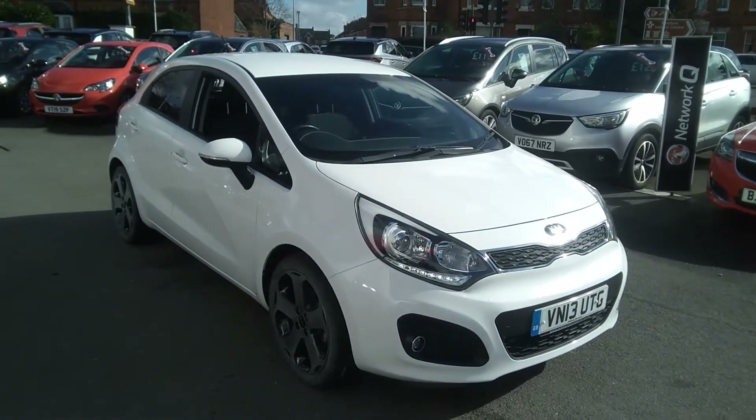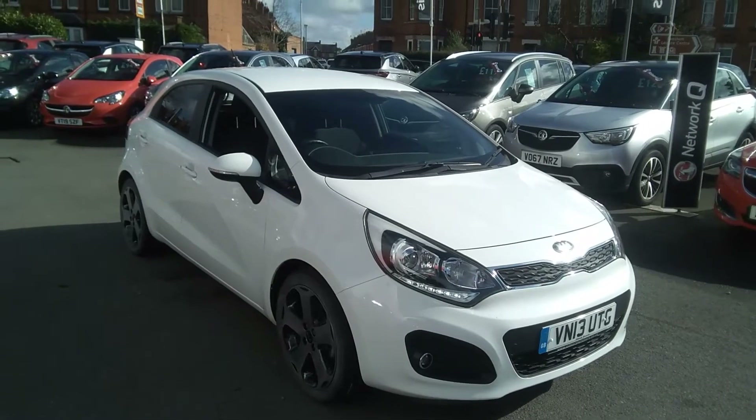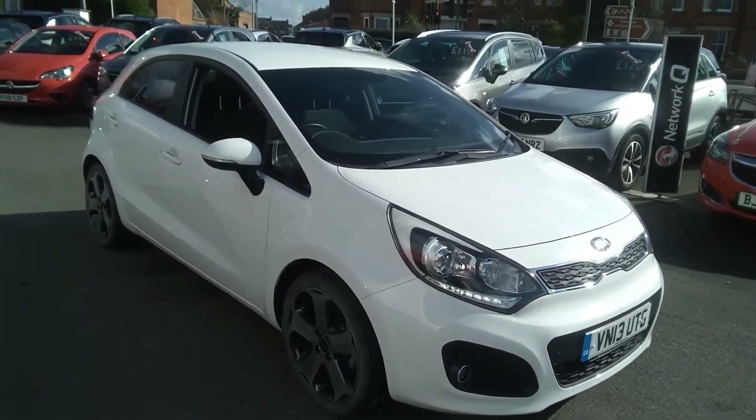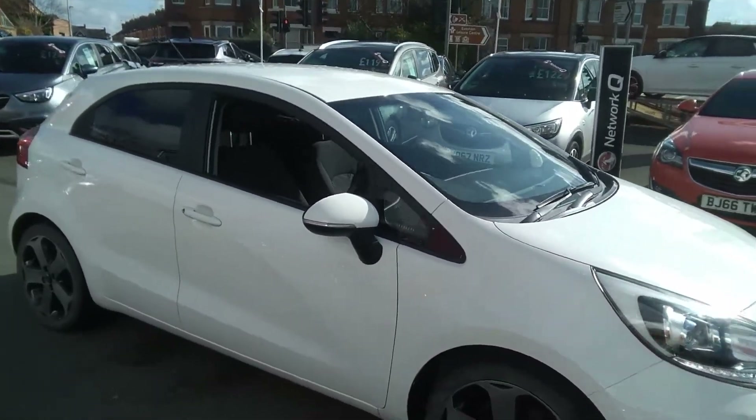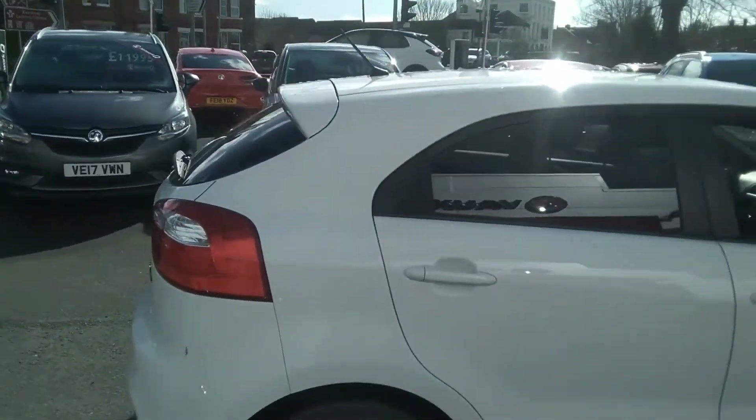Welcome to Baylis Vauxhall. Today we are viewing a 2013 Baylis approved Kia Rio 3. This vehicle is finished in white and comes with a full body-coloured exterior with door handles and mirror caps. It also has the rear privacy glass.